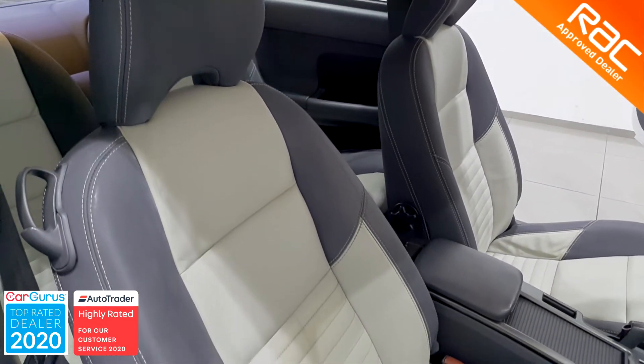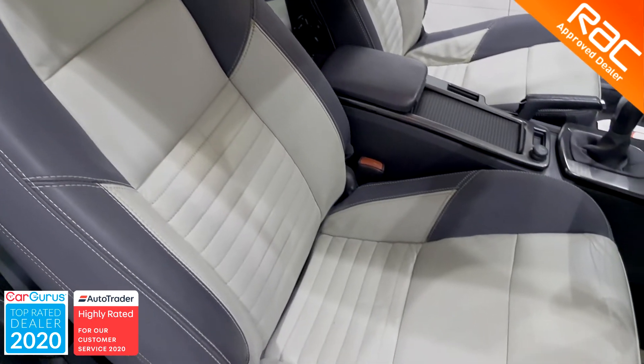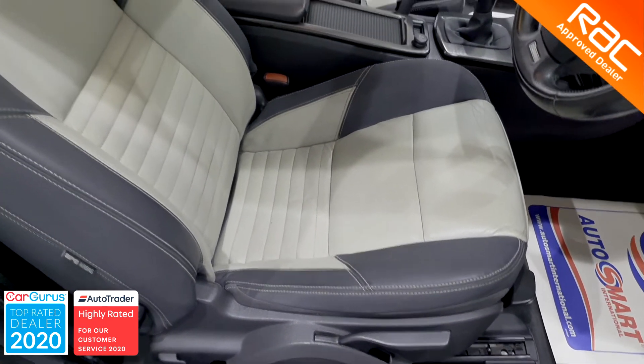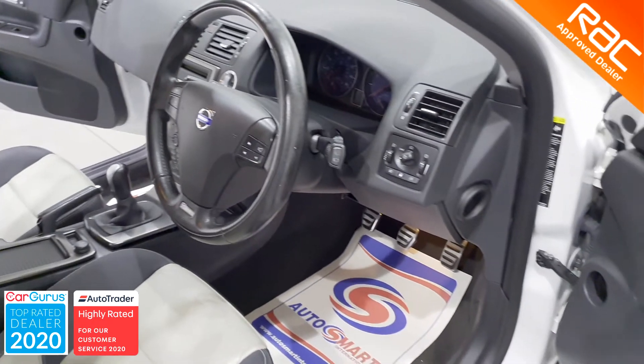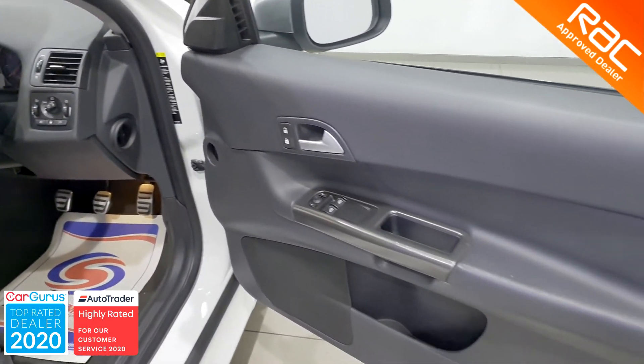Our RAC approved engineers meticulously check the whole of the interior to make sure there are no signs of wear and tear. They check all the fabrics for any signs of degradation, all the plastics for any scratches or gouging, and the steering wheel, gearknob and pedals for any signs of balding.